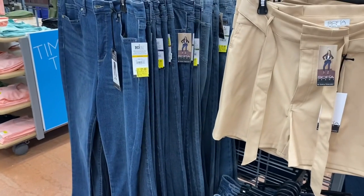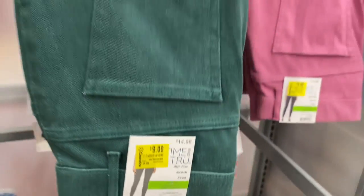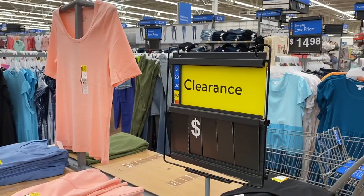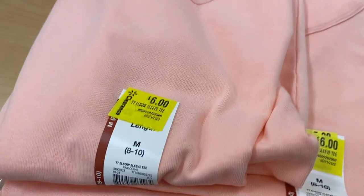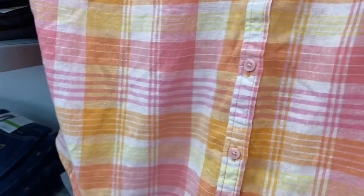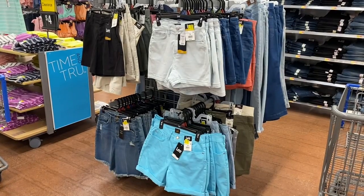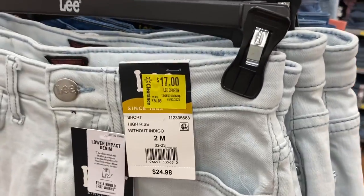They also have Sofia Bermuda shorts and a frayed flare style going for $21. They have a lot of Time and True jeggings on clearance for $9. The Time and True v-necks are going for $6 for all those colors. These have been out for a while, so I can see why — the mock-sleeve ones are $9, and they have the patterned ones too — all Time and True.